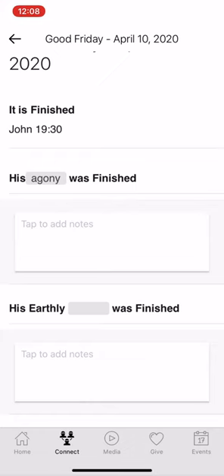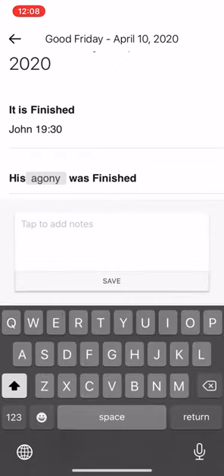You can also add notes. If something really resonates with you that Pastor Pete says, or if he gives an extra sermon verse that isn't included in the notes, you can always add whatever you would like and then hit Save.